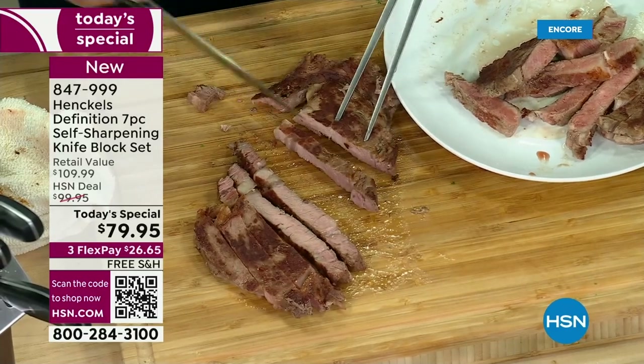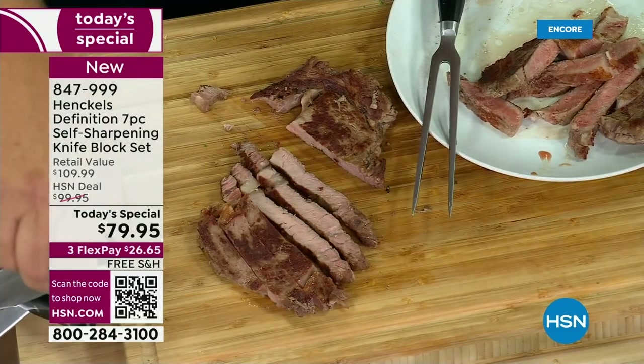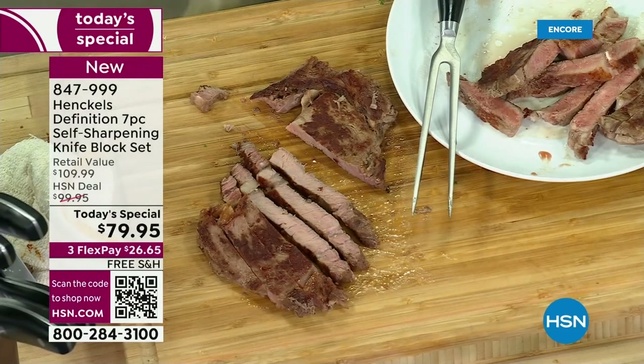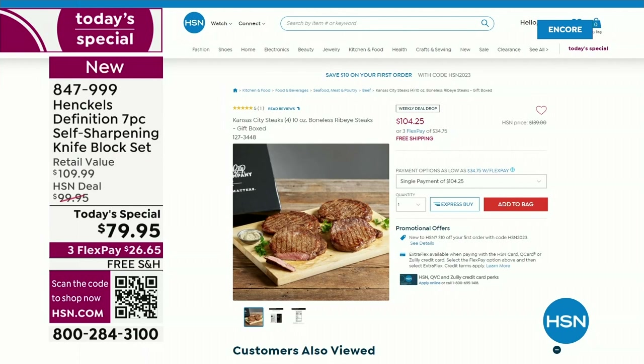After you use your knife, you put it back into the knife block and it sharpens itself — 95% of its original factory sharpness. If you want the Kansas City steaks, I know we only have a couple hundred total for the whole day — you can get them on hsn.com. They're boneless ribeye and absolutely out of this world.